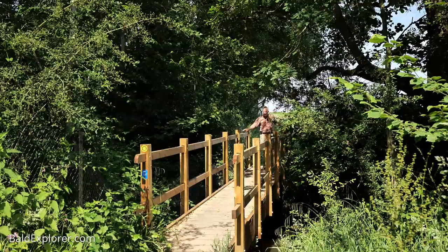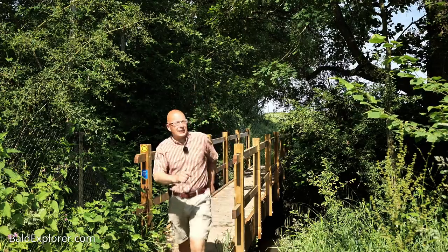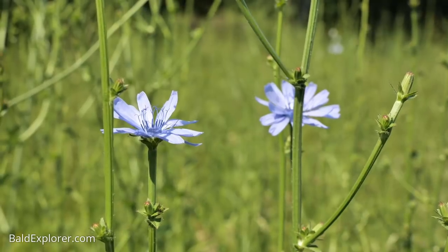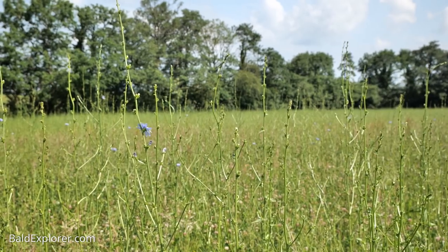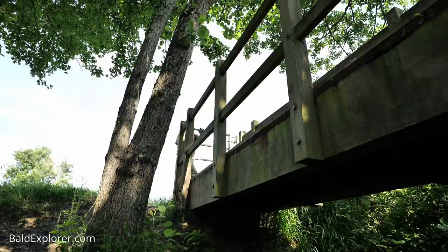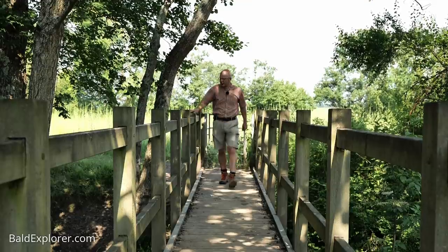It's the next crossing over the railway that I need to get to, so that's where we go next, and then we'll make our way towards East Chiltington Church. Let's go.